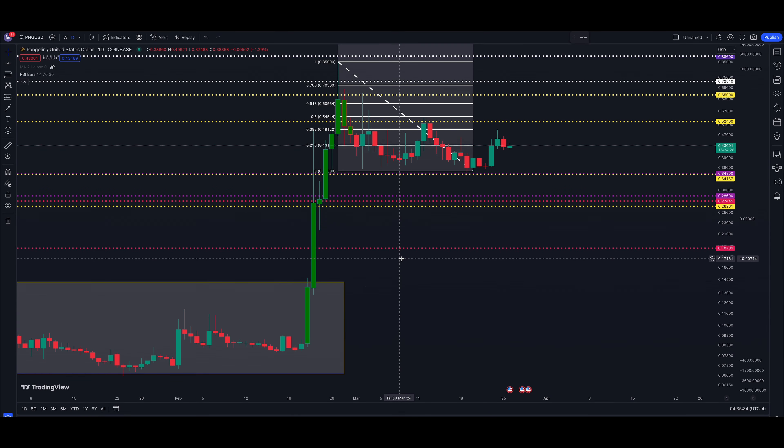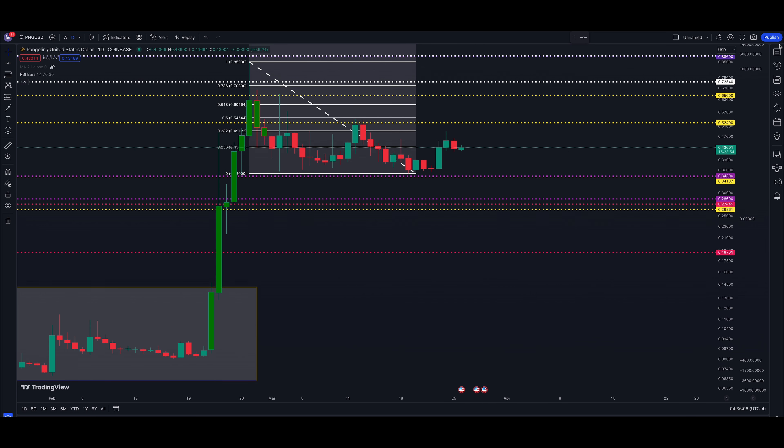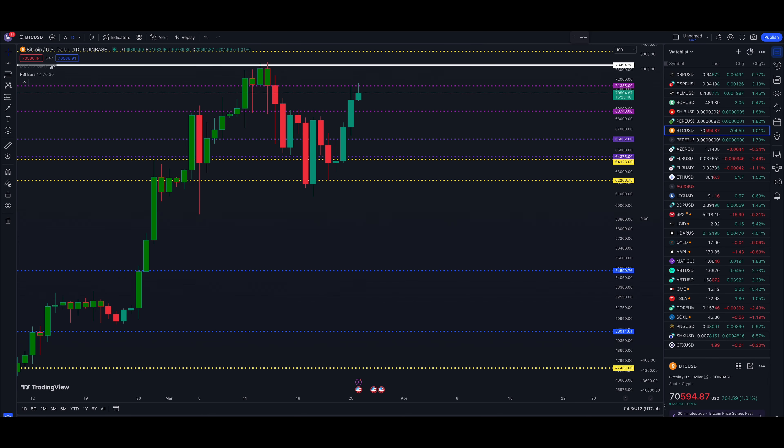Welcome back to the channel — it's the 26th of March, and we're heading into the last week of the month. We're going to look at PNG/USD, Pangolin slash the US dollar daily chart, with Coinbase as the data provider. We'll jump over to Bitcoin first, then back into PNG. We have some areas to talk about both to the downside and the upside for PNG, so hang around for that.